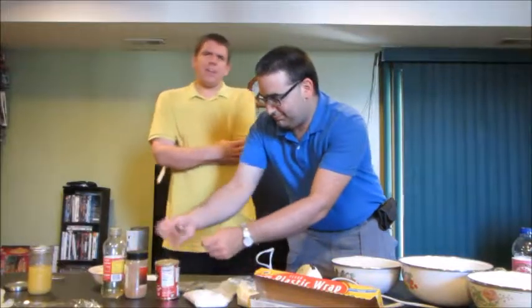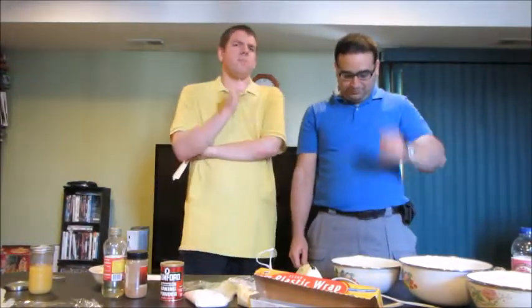Hi everyone, welcome to Winnery Gladiator's channel. I'm Josh, and I'm here with Charlie. Hello, how are you? Today we're going to be doing another hands-on review of a cookie recipe.